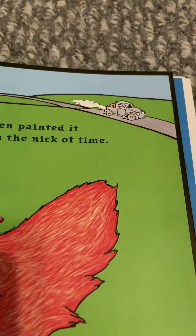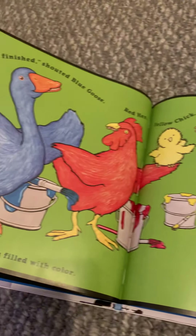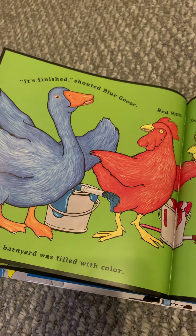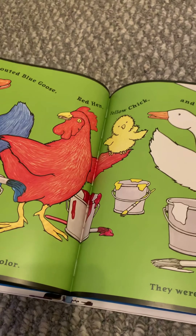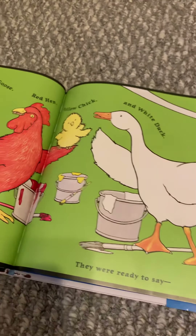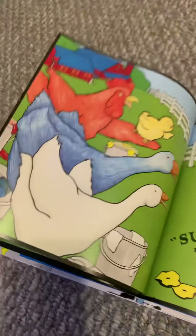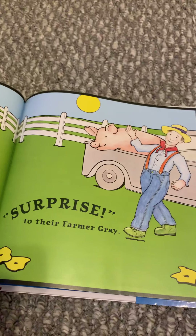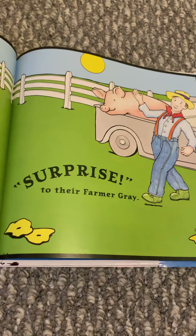What about the sun? cried Chick. They thought and they thought. What color should the sun be? Until Duck climbed on Goose, and Hen climbed on Duck. Chick climbed on Hen, and Chick painted the sun yellow. But what about the tractor? cried Chick. Red Hen painted it just in the nick of time.